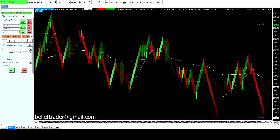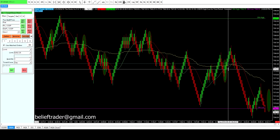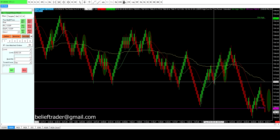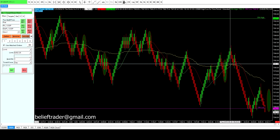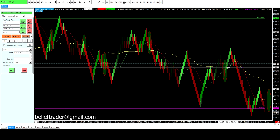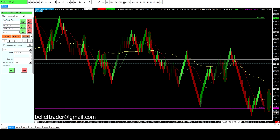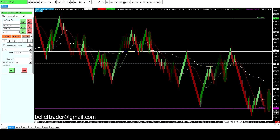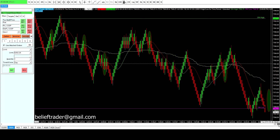Then we had a trade setup right here — this is a good move up, this pullback doesn't qualify because it's only one close below, but then we get two closes below and the reversal right there at the third rail. One, two, three, four, five points there, and there's your target — so that was a winning trade as well.